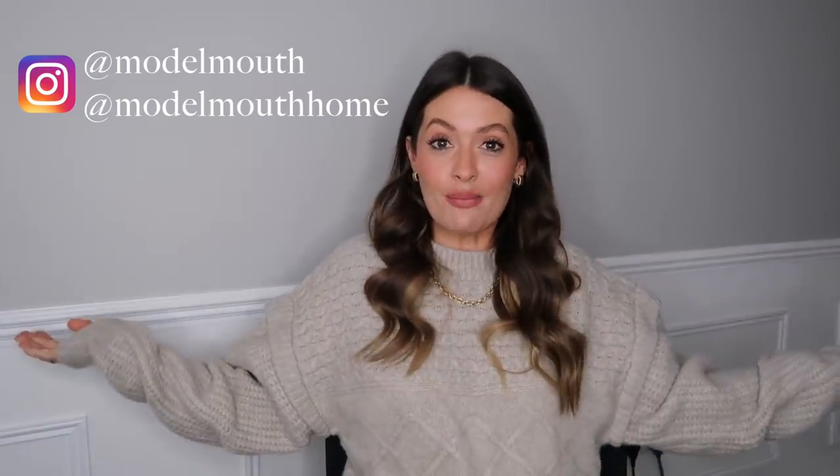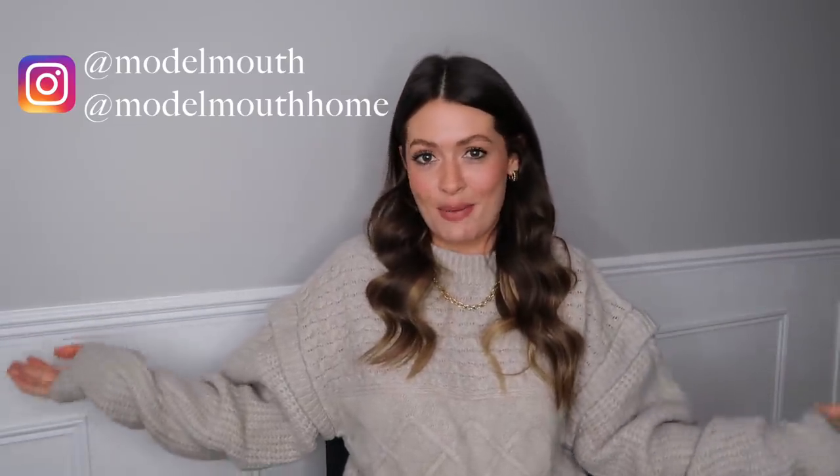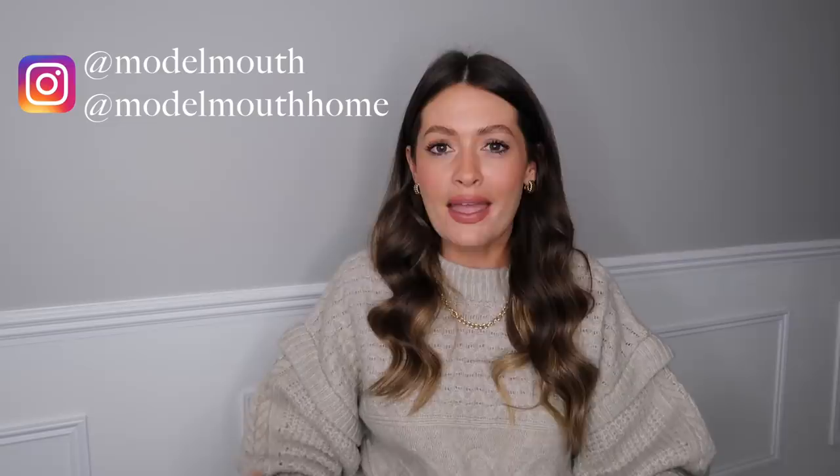Hey guys, welcome back to my channel. I hope you're doing really well. As you can probably tell, I am in a slightly different location today. I'm actually sat in my office because it is the most miserable grey day today. As you can probably tell by how dark it is in here - I've actually got my ring light on as well, which I never use. I always use natural lighting but today there was no other option, so the lighting looks a little bit off, that is why.